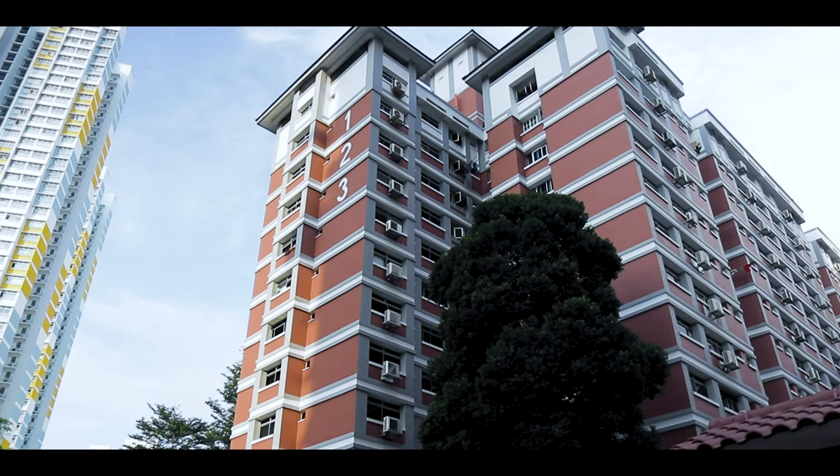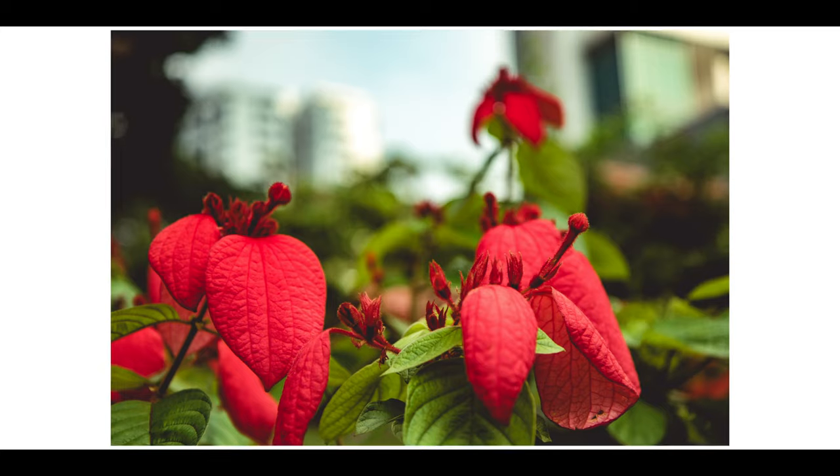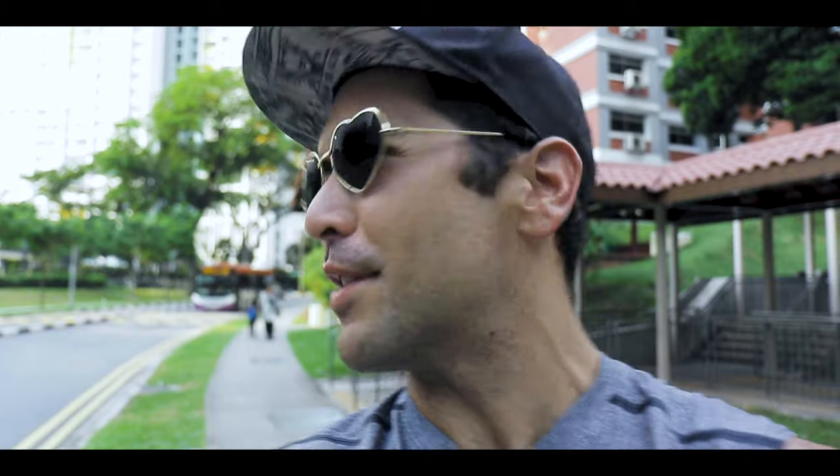Hey everybody, hope you're all having a wonderful day. Today I'm going to take you on a little photo walk through Singapore, but instead of seeing the crazy rich side of Singapore, I'm going to show you my neighborhood that I've been living in for the past year. First things first, here's my apartment. This neighborhood is called Tiong Bahru — kind of like the suburbs of Singapore.